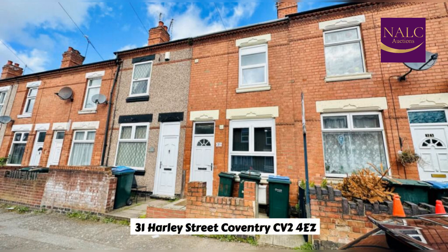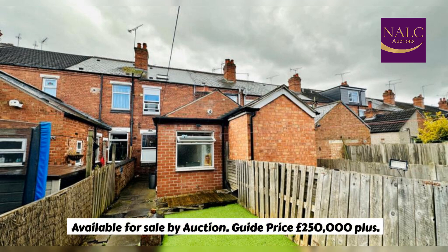31 Harley Street, Coventry, CV2 4EZ. Available for sale by auction. Guide price £250,000 plus.